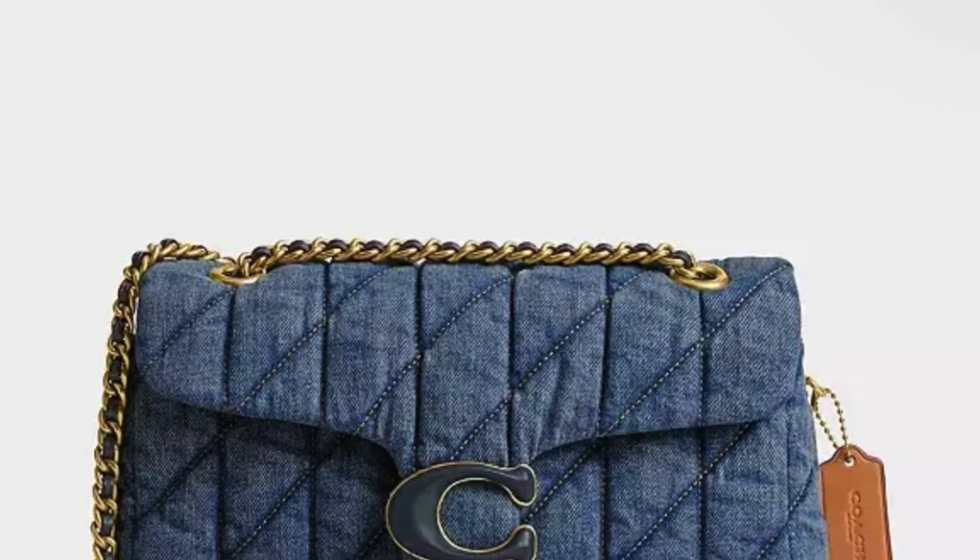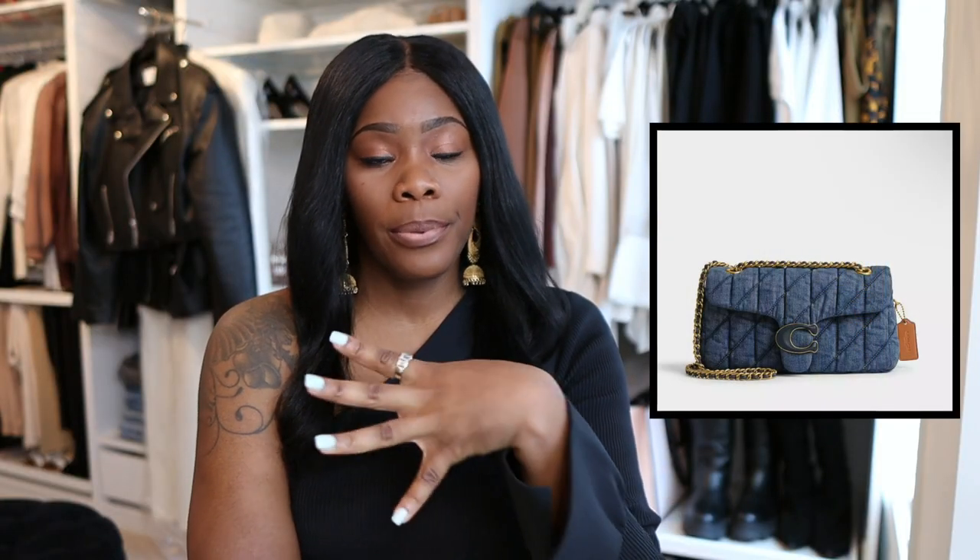This next item just came out — it's the Coach Tabby 26. They also have it in a 20, but for a tall girl I'd prefer something a little bit larger, so the 26 is my pick. The denim Tabby is so cute — it's like the perfect denim blue. At first it wasn't even available in the US; on Thursday it was only showing up on the UK site, but then my friend sent me the link on Friday saying it was in stock.